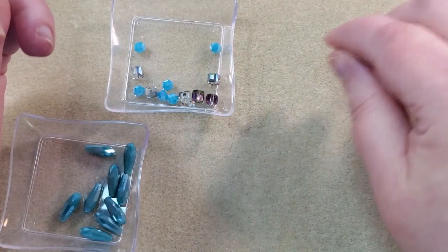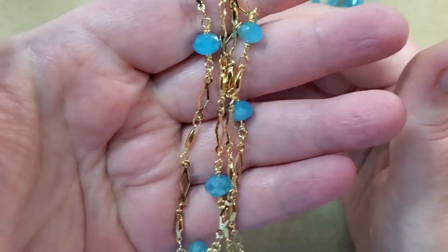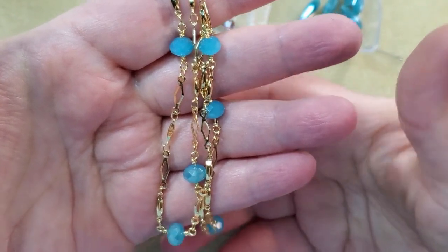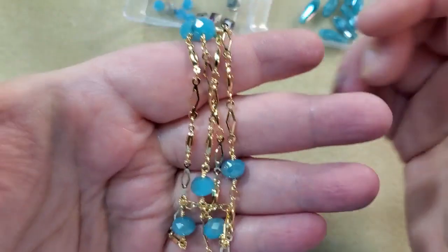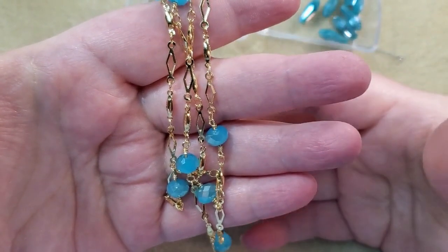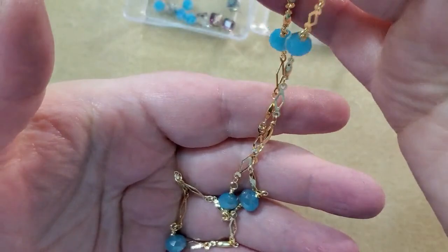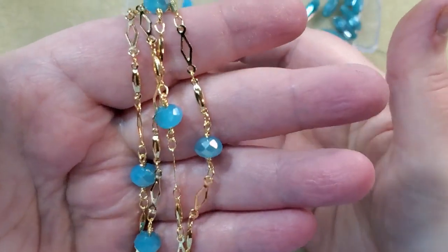And then last is some Chain Reaction. This is like the Chain Reaction I got when I got that five pack of gold and five pack of silver. I like the Chain Reaction — you can take it apart and put it together in different ways, which is what I did with that. I've still got quite a bit of it left. This is about 18 inches — I know from my other one it's 18 inches of chain. I always like their Chain Reaction.